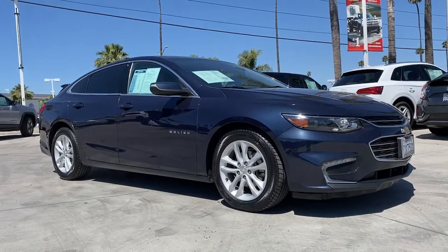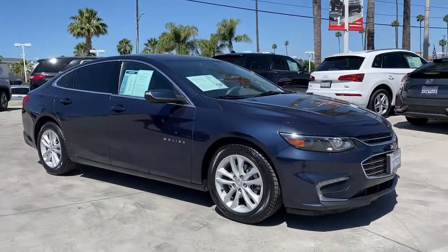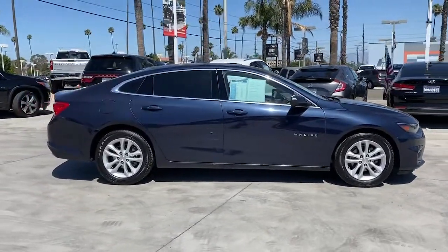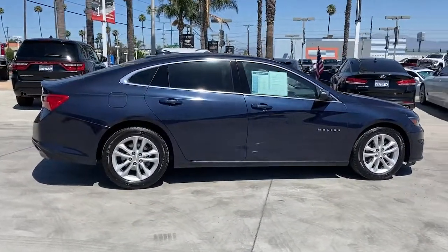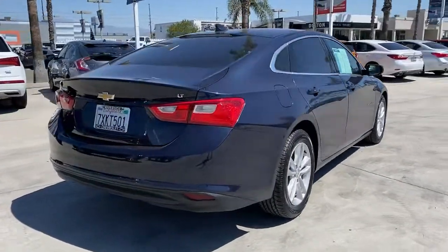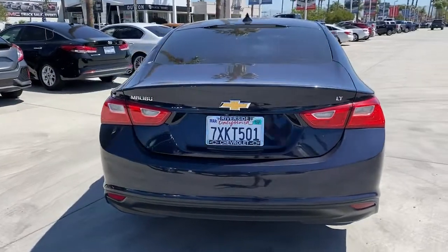Check out this 2017 Chevrolet Malibu. This vehicle is an outstanding buy with fewer than 60,000 miles on the odometer. The Chevrolet Malibu: the sophisticated four-door midsize that blends luxury and efficiency with safety and sporty handling.